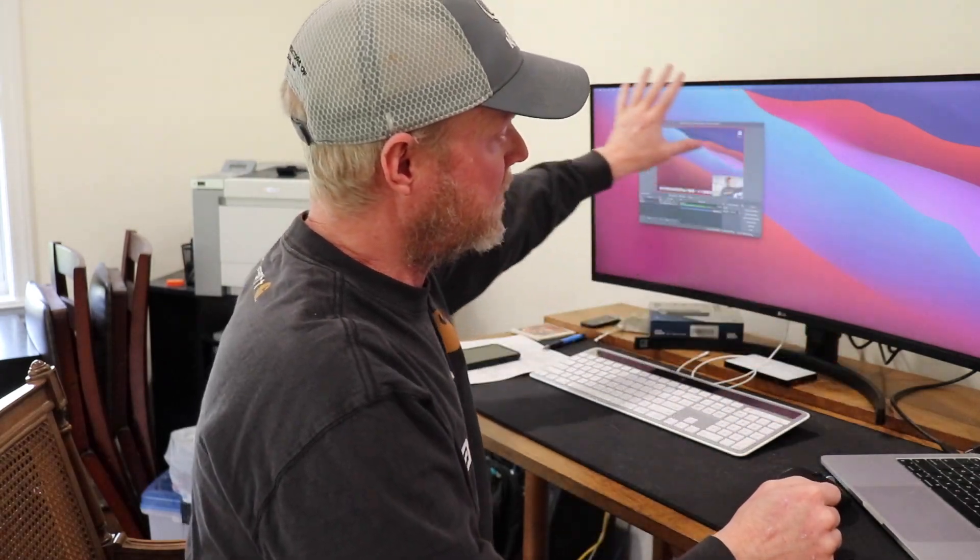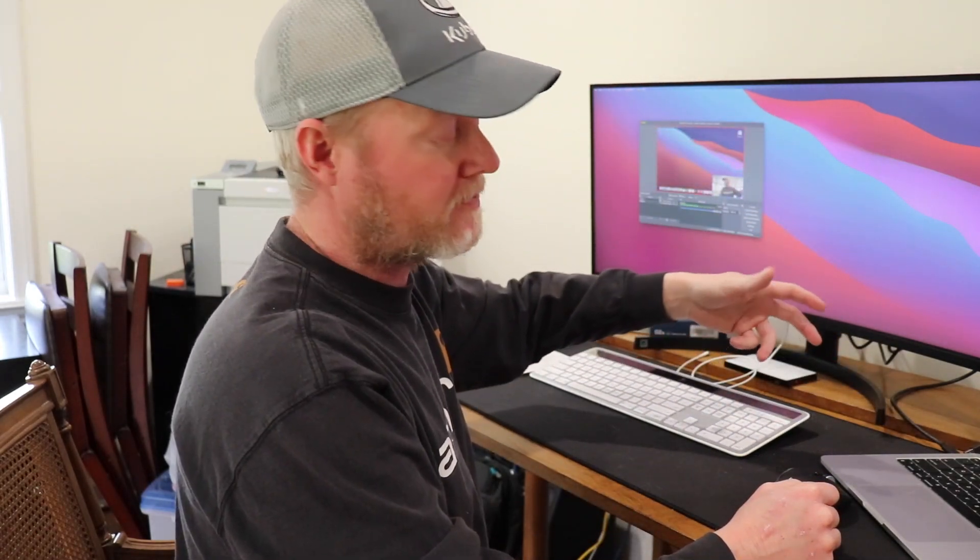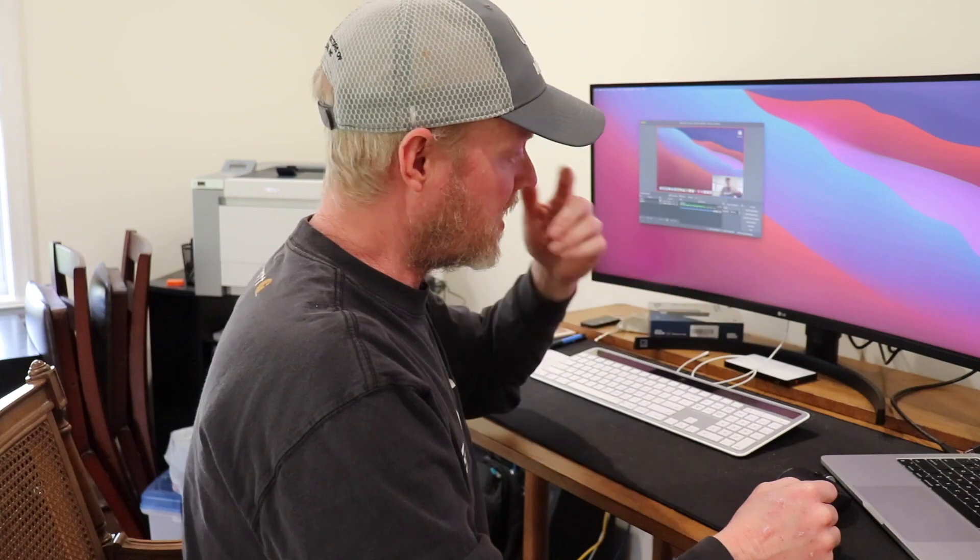Basically I've swapped out my MacBook Pro Intel with the M1, plugged it into this LG monitor. It has a Thunderbolt-style connection so I've got power and everything coming to it. I really haven't noticed a difference as far as that goes — pretty much just plugs right into my standard setup.